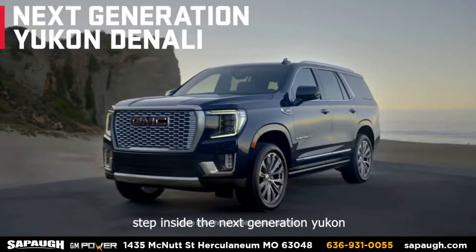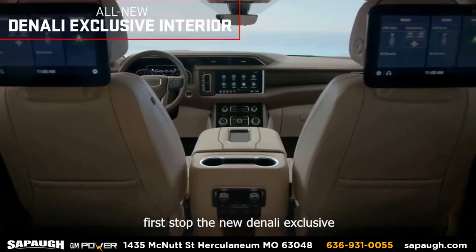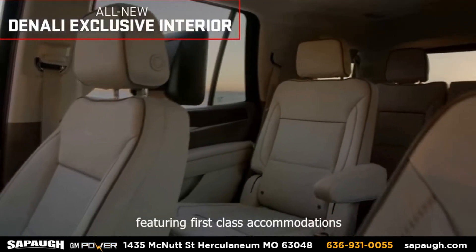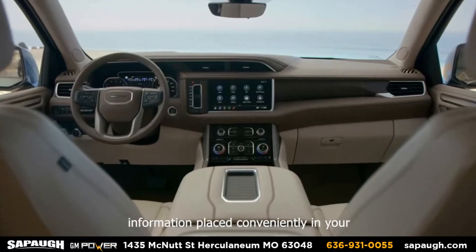Step inside the next generation Yukon Denali and experience thoughtful technology and design. First stop, the new Denali exclusive interior, featuring first class accommodations such as premium front row leather seating surfaces and authentic wood trim. With driver information placed conveniently in your line of sight,